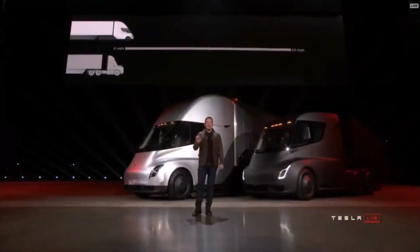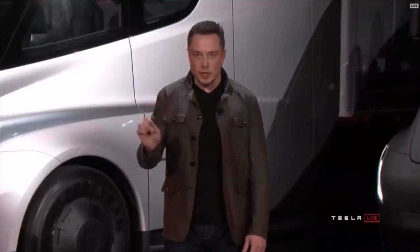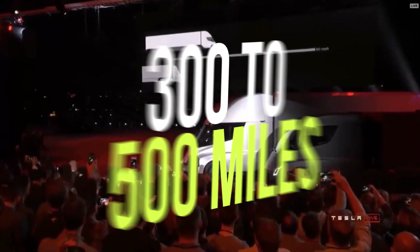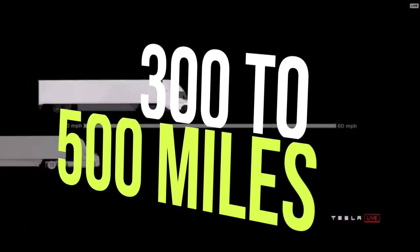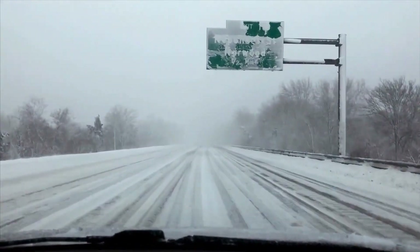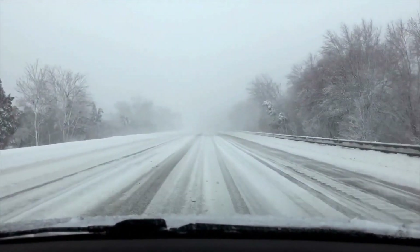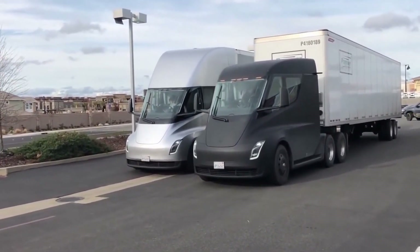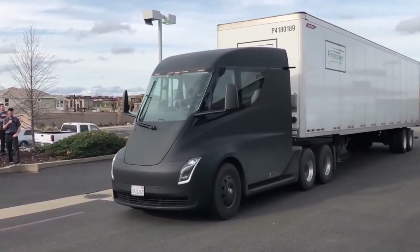The speed which this truck can reach on a 5% gradient is 60 miles per hour, and the mile range for the Semi truck is an impressive 300 to 500 miles depending on the model. Meaning that you can now feel more confident travelling longer distances, as well as doing it in style with one of the most modern and technologically advanced designs on the market.